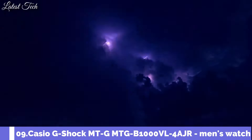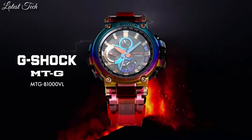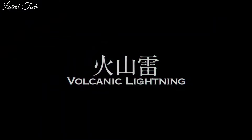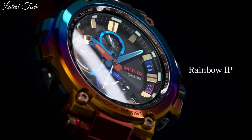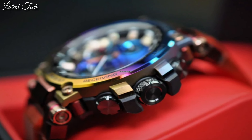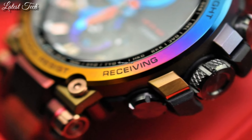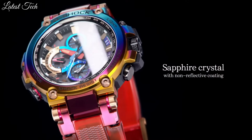Number 9: Casio G-Shock MT-G Volcanic Lightning MTG-B1000VL-4AJR Men's Watch. It has Japanese solar quartz movement, stainless steel hard coating case of round shape. Case dimensions are 51.7 millimeters in diameter and 14.4 millimeters in thickness. Display type: analog. This timepiece has sapphire anti-reflection coating glass, water-resistant depth 200 meters.